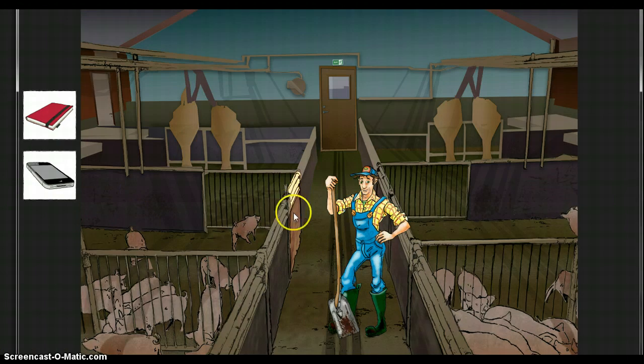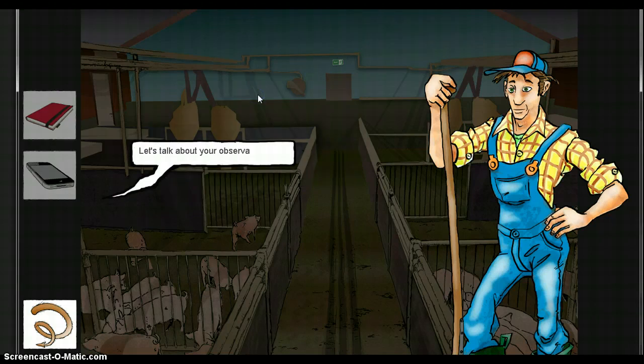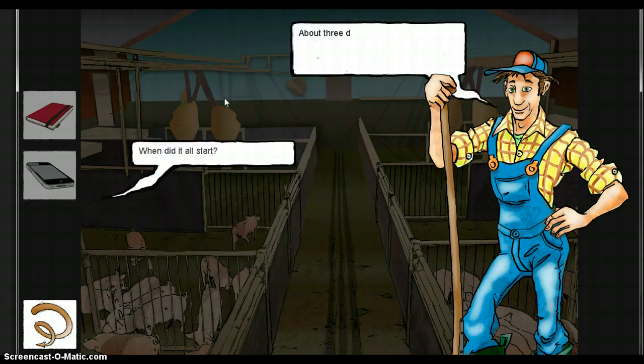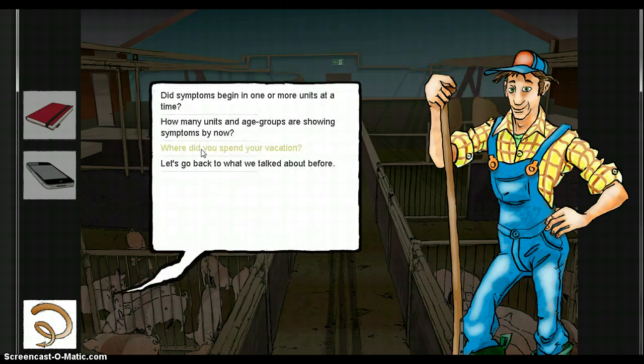In the herd, students should talk to the farmer to obtain valuable anamnestic information. There will be several possible lines of dialogue with the farmer, some leading to important clues and others not. Important clues are added to the journal.